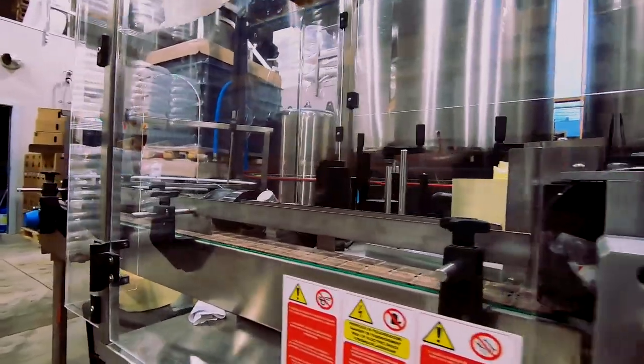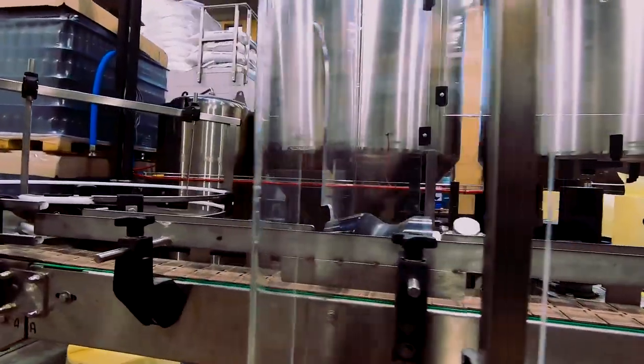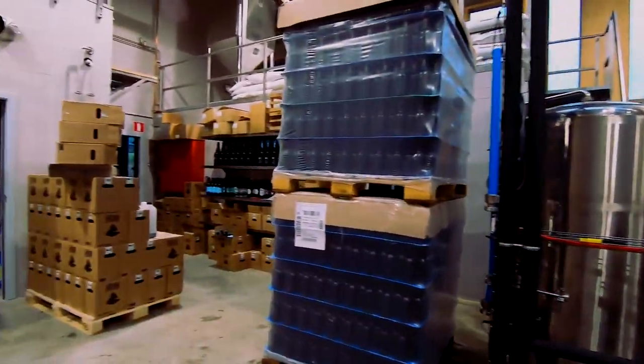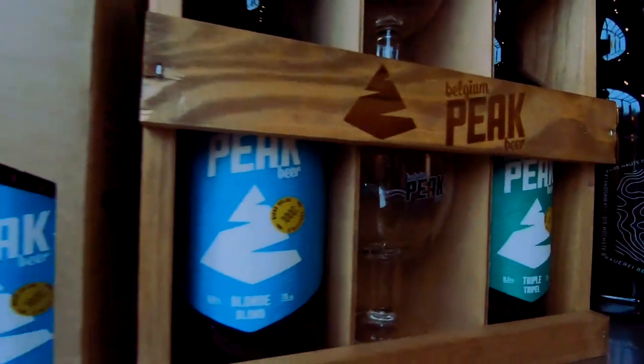What beer style will you never make? We have a discussion about stouts because some people here like them — including us, the brewers — and others don't. So we would like to brew stouts but we still don't know if we will do that someday or not.